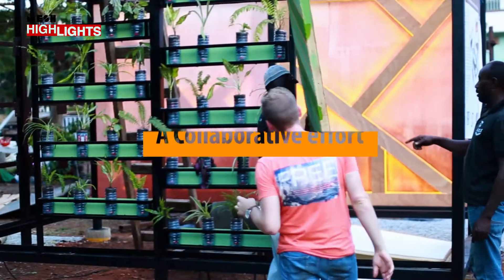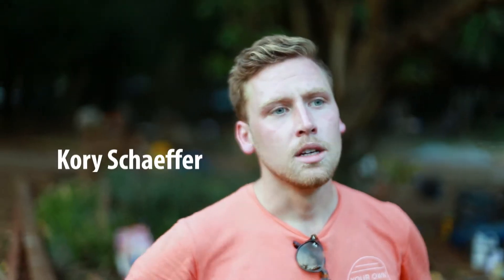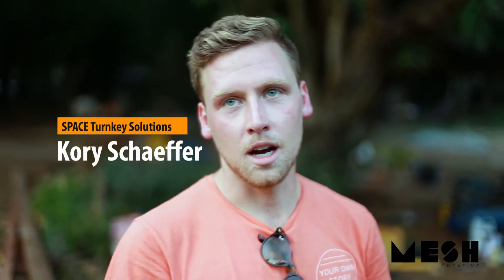All of us are creative companies so we all work together very well. We know how to see someone's vision and make it come right out.